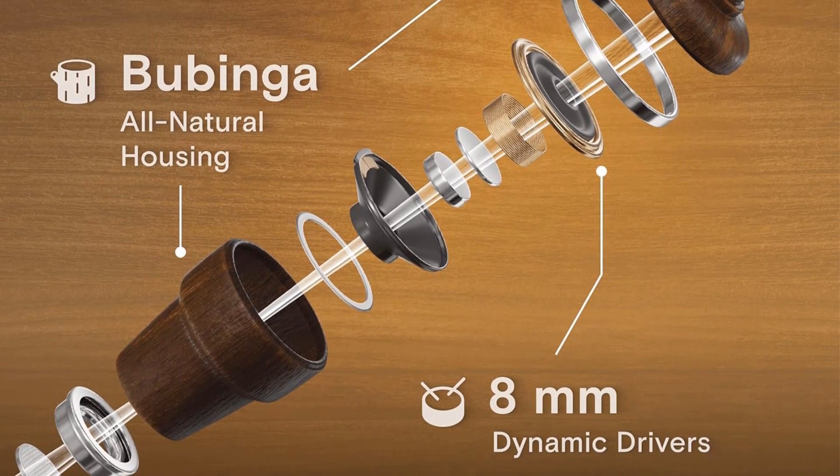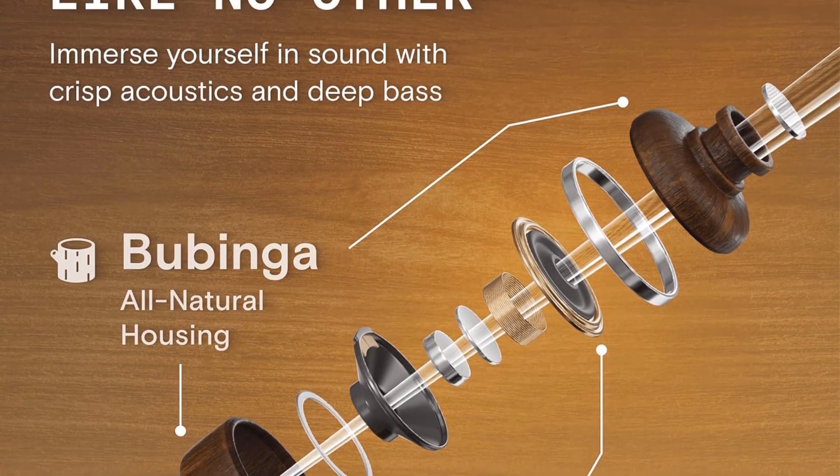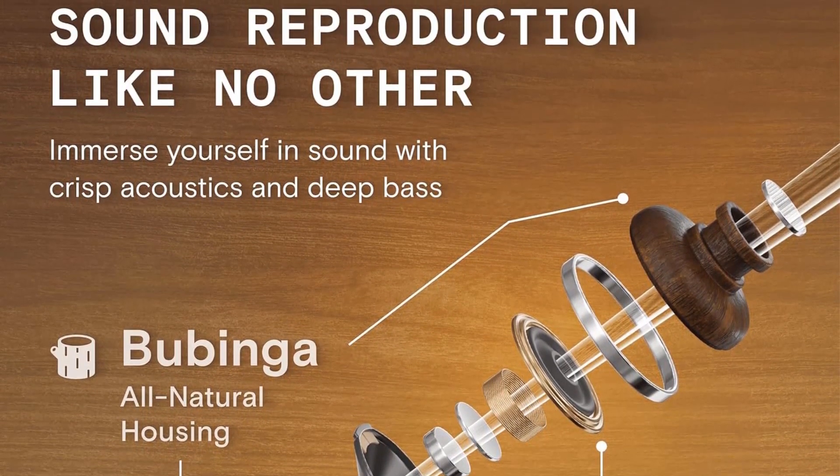In addition to impressive audio quality and design, the Symphonized Wired Earbuds prioritize durability, addressing common concerns about earbuds breaking easily. The manufacturer provides a one-year hassle-free warranty, underscoring their confidence in the earbuds' longevity and reinforcing the blend of durability and style.